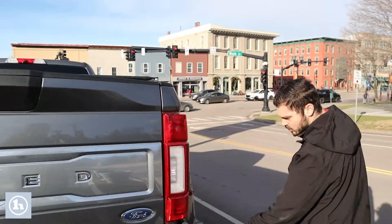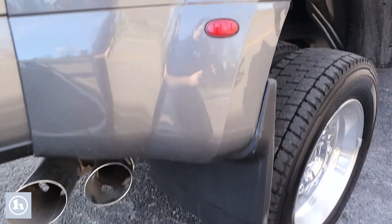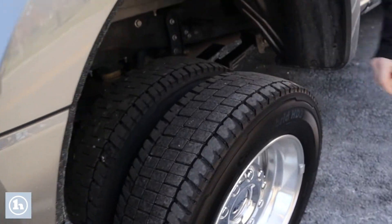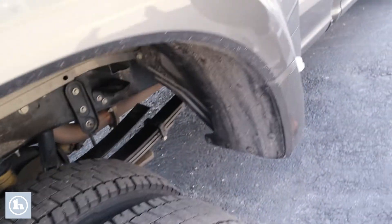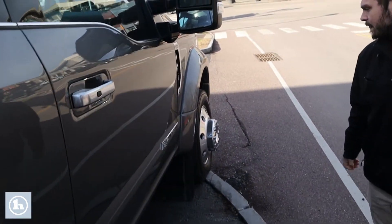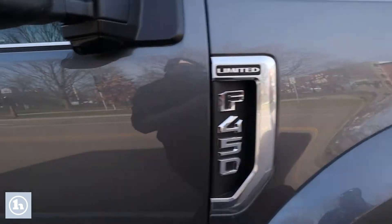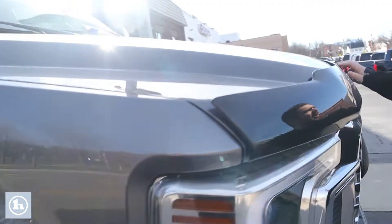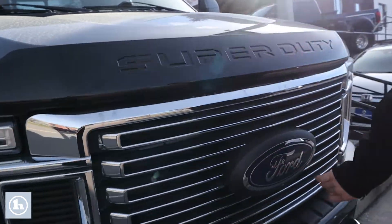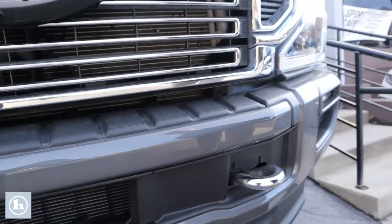Continuing down the side, we've got the dual exhaust tips, side markers for these big ol' fenders, and a good set of tires. This truck has less than 10,000 miles on it. Got the bug guard here, Super Duty across the front, big ol' Ford badge, front parking camera, and some tow hooks — you never know when you might have to help somebody out or somebody might have to help you.